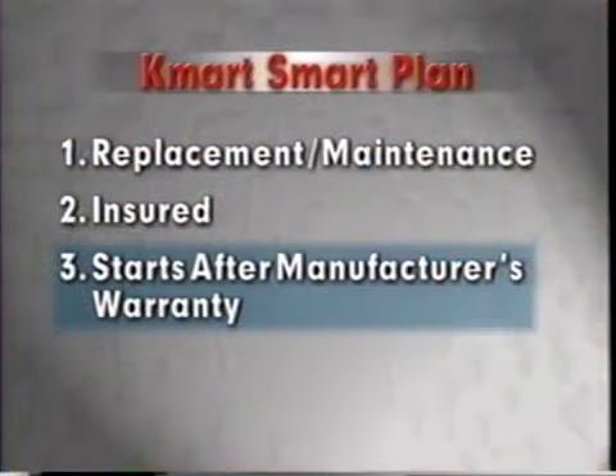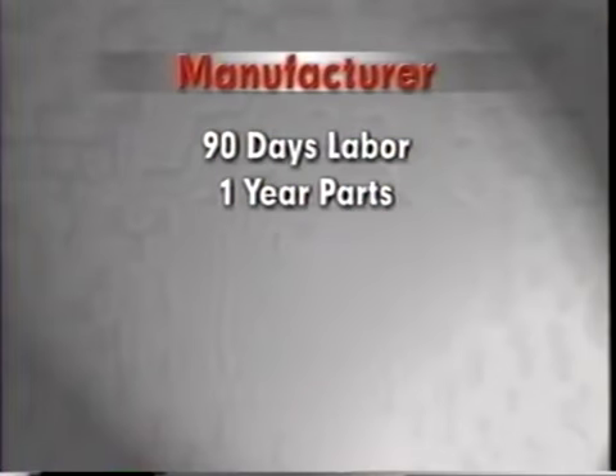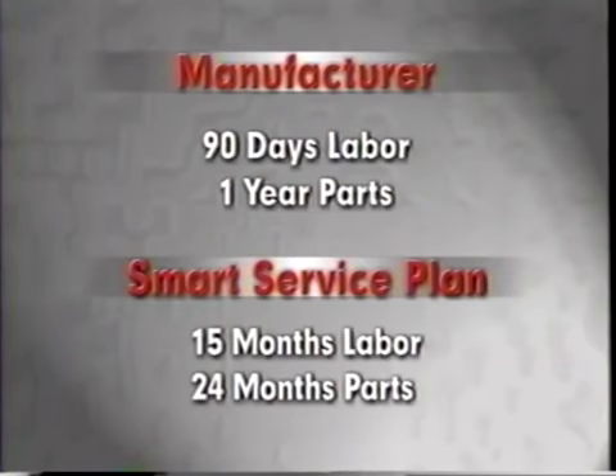That can't happen with the Kmart Smart Plan. Three, the Kmart Smart Service Plan starts after the manufacturer's warranty, unlike many of the competition's extended warranties that begin at the date of purchase. In most cases, the extended warranty and the manufacturer's warranty are running simultaneously. Here's how the Kmart Smart Service Plan works: if the manufacturer gives you 90 days labor and a year on parts, the Kmart Smart Plan would add a year to the labor and parts, giving 15 months of coverage on the labor and two years on the parts. This makes the plan of greater value and use to the customer.